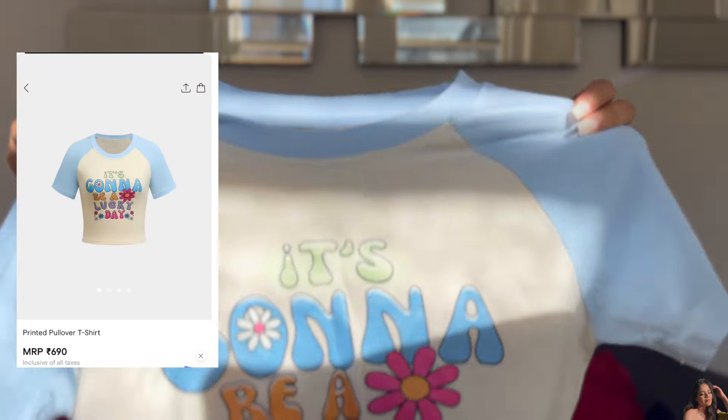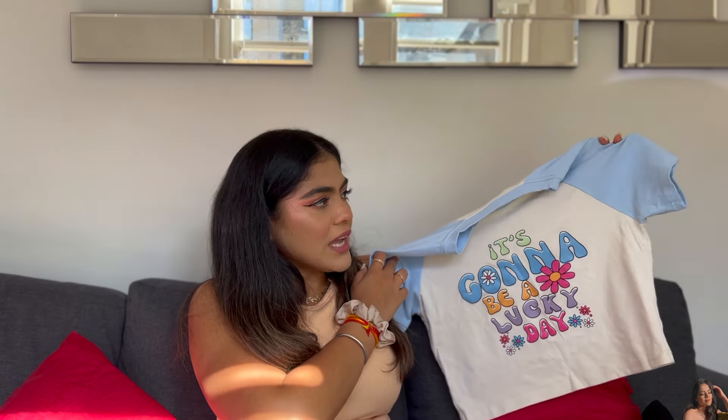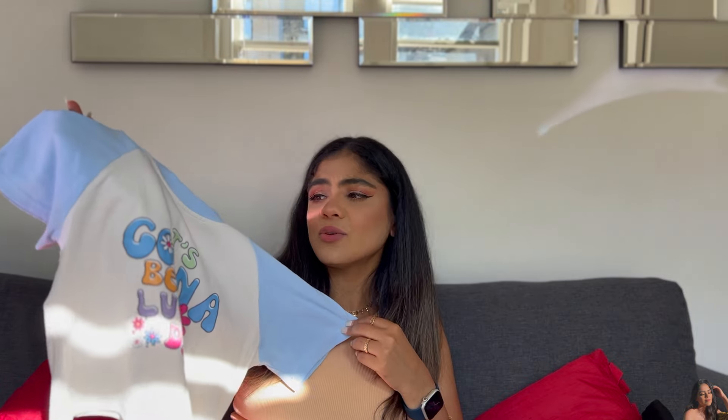Next we have another cute t-shirt that says 'It's Going to Be a Good Day' with little flowers at the bottom. This style of top — where the body is one color and the sleeves and shoulders are a different color — is very popular. When I saw it I just found it very cute. Tops like these are a very safe bet; you can wear them anytime, anywhere and they'll look great. I paired it with denim shorts and loved it — and it's been washed over 10 times and is still very comfortable!